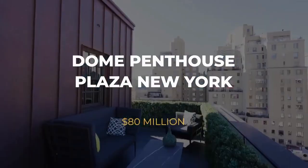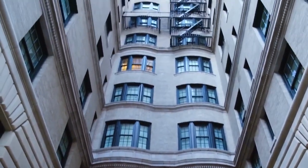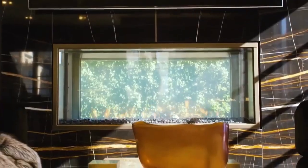Number 9: Dome Penthouse at the Plaza, New York — $80 Million. One of the town's most renowned houses is the magnificent Dome Penthouse in New York Plaza. The site was built in 1907 and rarely sold, making it more valuable.